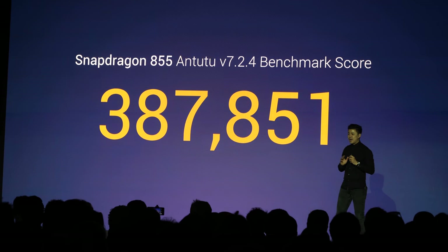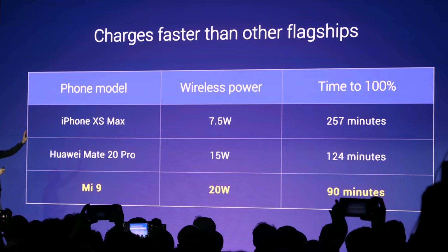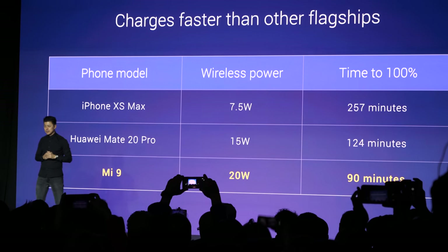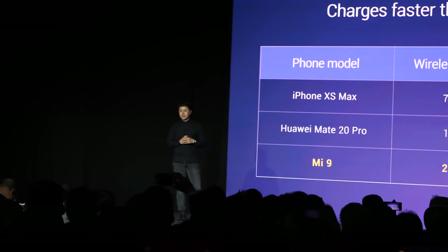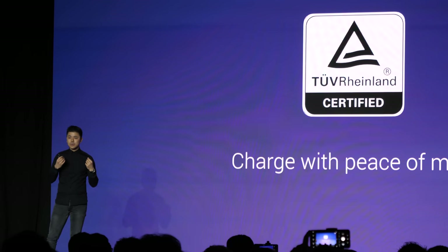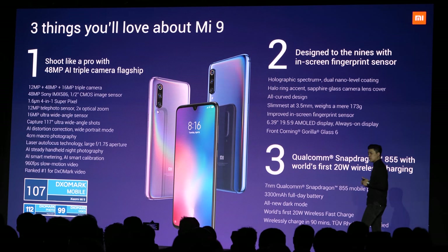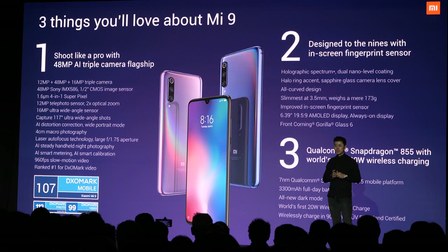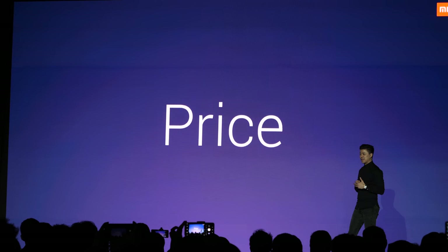A whopping Antutu score of almost 388,000. Charging has improved from 5 watts to 20 watts, reducing charge time from over 250 minutes to now only 90 minutes. And if you're wondering whether charging so fast is safe — the answer is absolutely yes. Of course it uses the amazing Qualcomm Snapdragon 855 with 20-watt wireless charging.